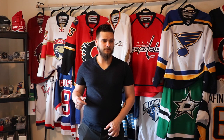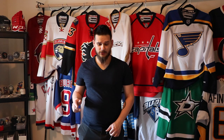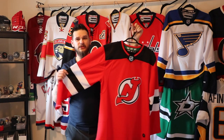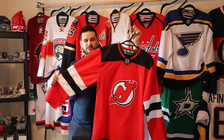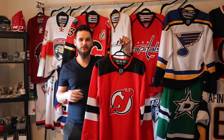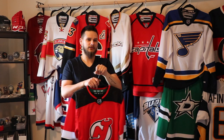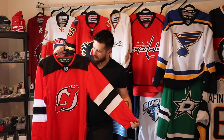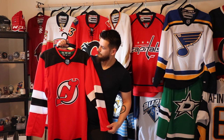I showed this jersey in a previous video — I used it for my playoff predictions, which are not going well. My newest Adidas one is the New Jersey Devils. I absolutely love this jersey — I like the white one and the red one. I like them a lot better than their previous design, however long they've been around.